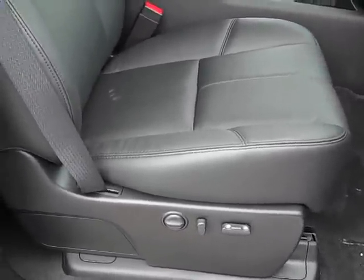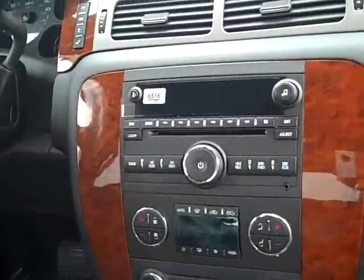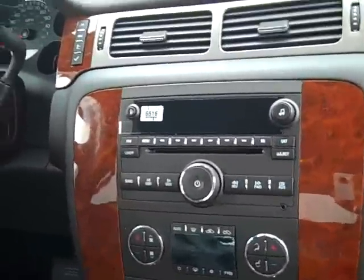It's got a great interior — ebony interior with the power seats on both sides. It's got AM, FM, XM, a plug-in for an MP3, a 6-disc CD changer, and climate control.